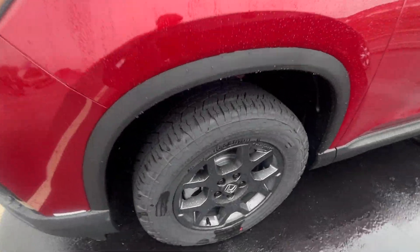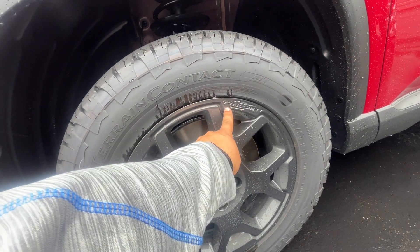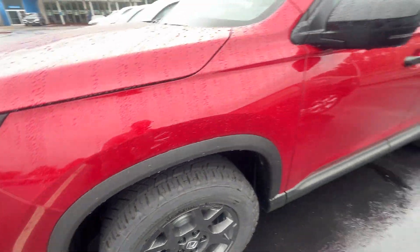Also equipped with Honda Sensing, which is actually integrated right into the Honda logo itself. Coming over to our wheels, these are alloy wheels — I love this design on the Trail Sport. You can actually see the Trail Sport badge on the wheel itself as well, giving it a nice pop. This trim is beautiful.